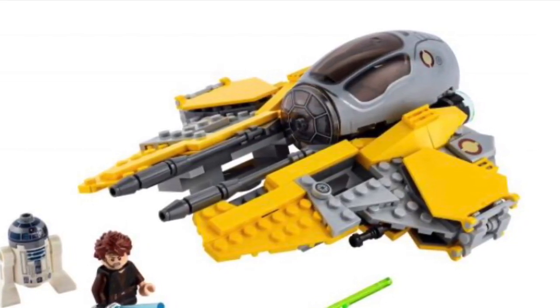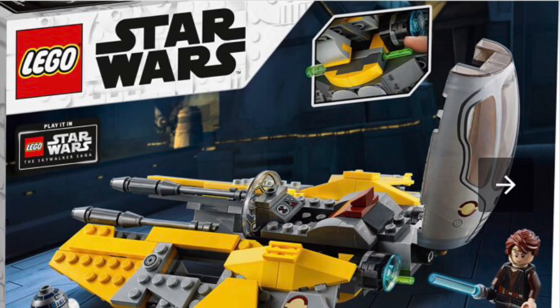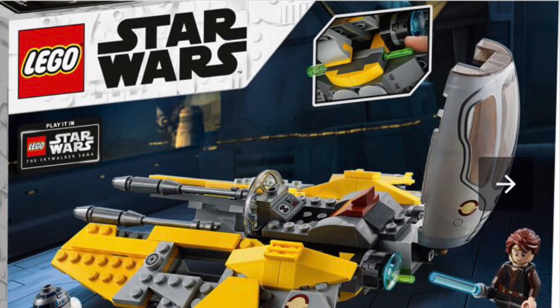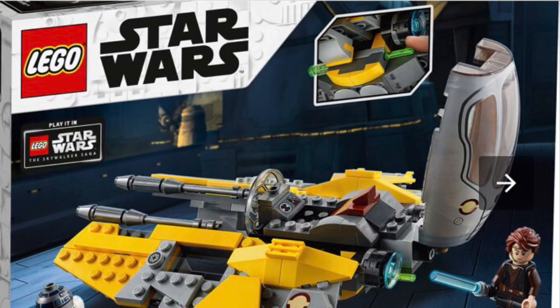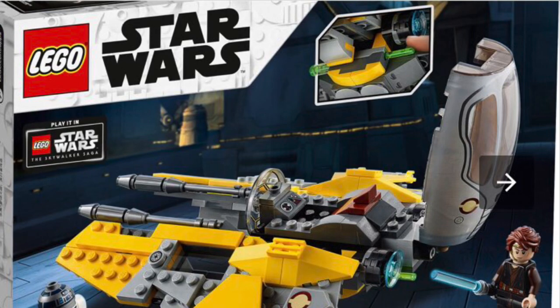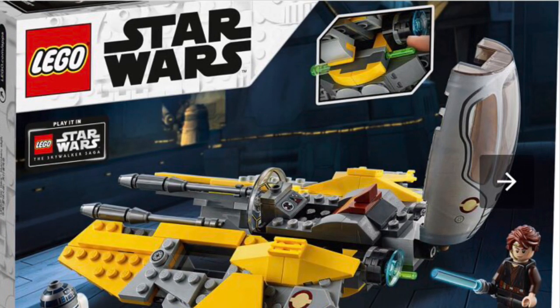You get R2-D2 and Anakin Skywalker in all their glory. I believe he looks like the exact same minifigure that we got in the Anakin Starfighter last wave, but definitely a great set. I really recommend it even if you have the Starfighter — it's definitely something out of Revenge of the Sith, so I would definitely go for it.